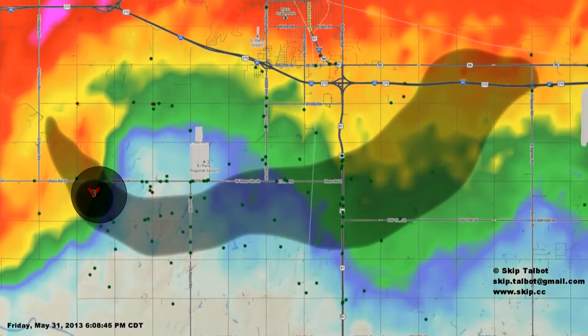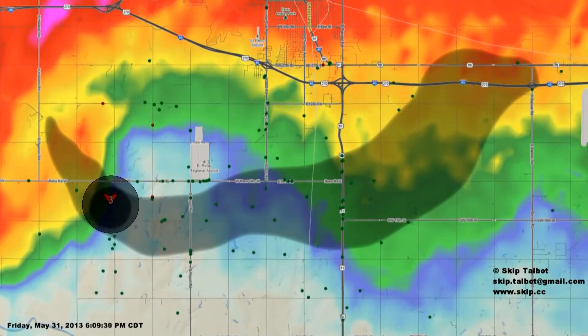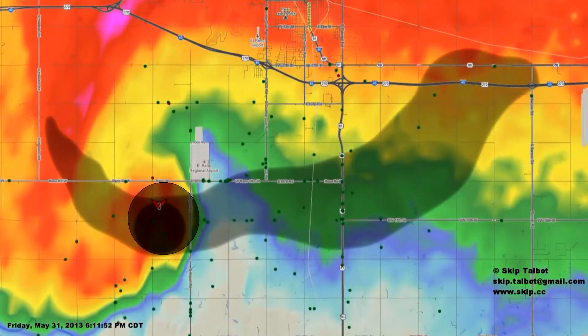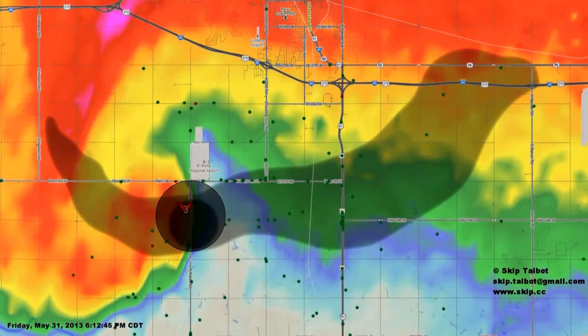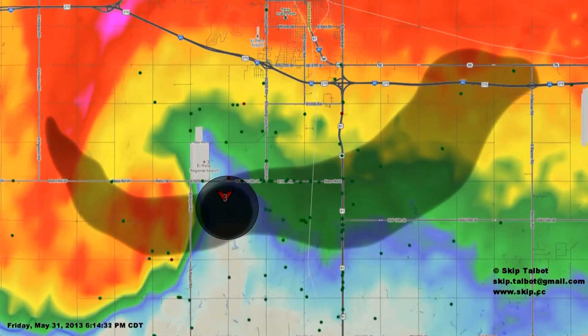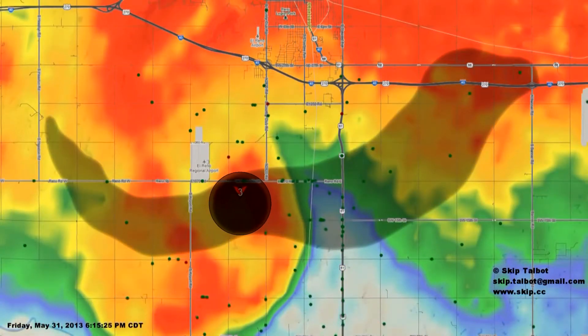Many chasers who set up east or southeast — conventionally a safe location on a northeast-moving storm and tornado — found themselves in the path with the need to get out of the way. The tornado changed course several times during its life, and this motion caught many unaware since the tornado was often rain-wrapped and its direction not readily apparent.